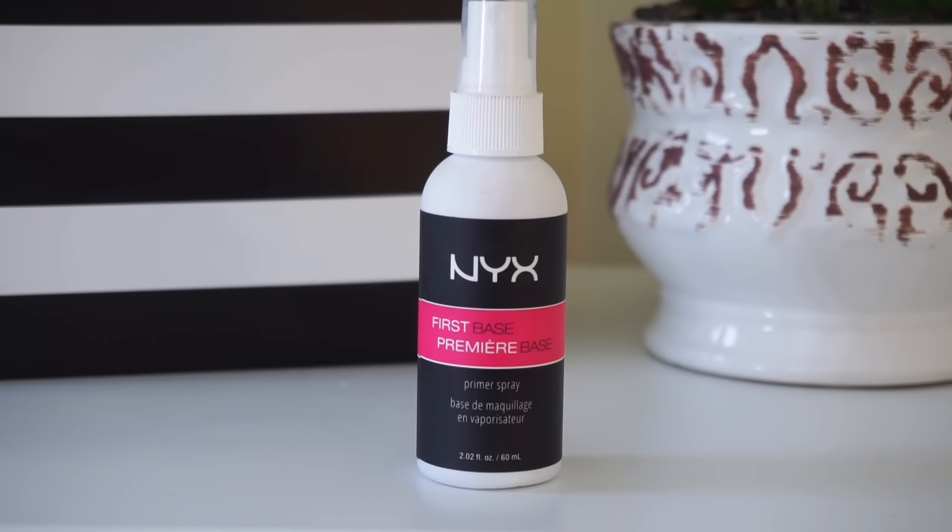Then I'm taking the NYX First Base Primer Spray. I love this so much because I feel like it really prevents my makeup from looking or feeling heavy on my face. I spritz a generous amount and let that sit for about two or three minutes so it really absorbs, and then my foundation just goes on flawlessly when I apply these two primers.